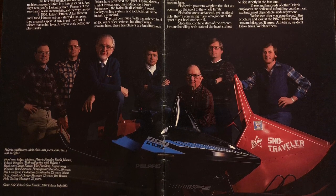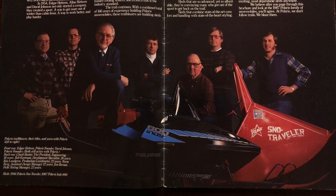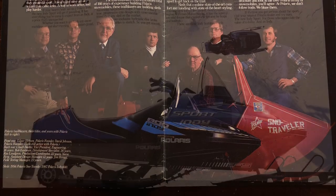The 600 Indy that year looked badass. The color scheme, the graphics — I really still like it to this day.